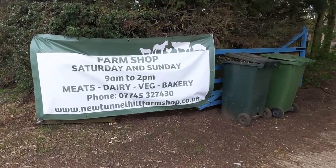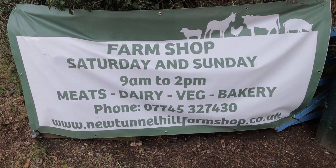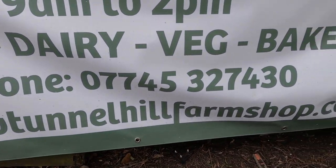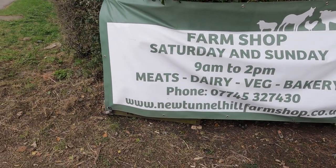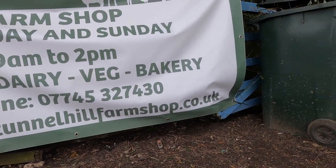Convenience is key. Here are some lovely banners: farm shop Saturday and Sunday, 9am to 2pm. Meat, dairy, veg, bakery — that's my phone number for all you lucky ladies who want to hit me up. We also have a website: www.newtunnelhillfarmshop.co.uk.